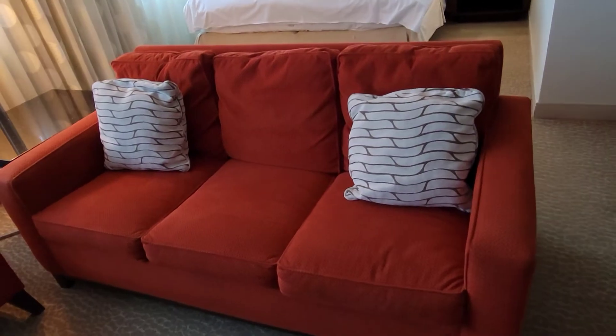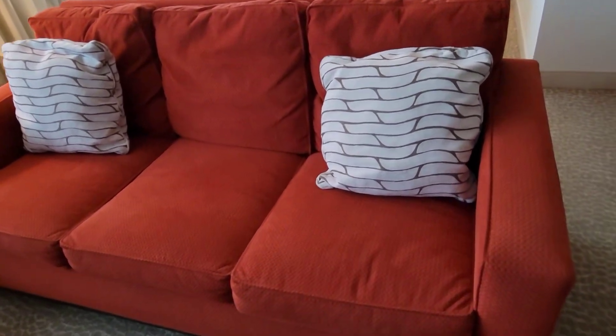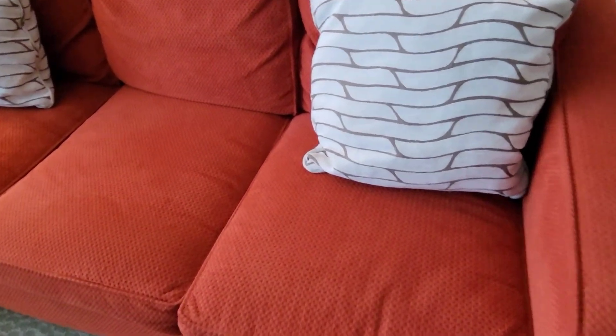One thing about this couch is that it is also a bed. You can see that it becomes a sofa bed, as it's got the bed underneath and it comes out and becomes a bed.